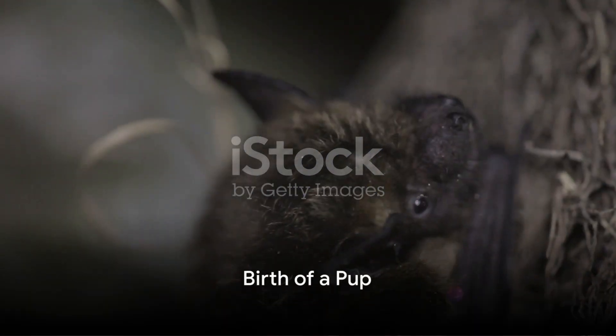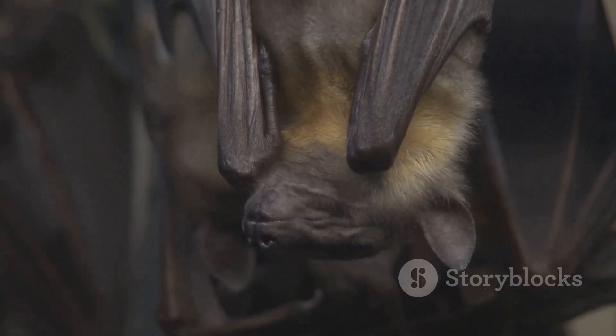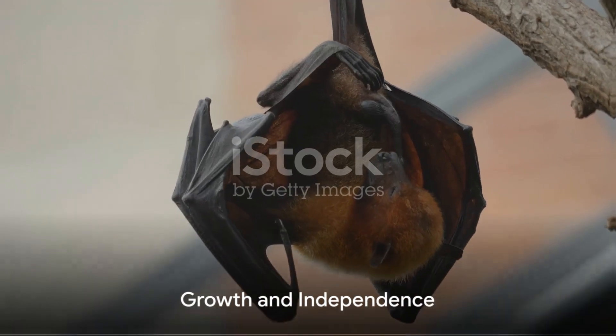The life cycle of a bat begins with the birth of a baby bat, also known as a pup. Pups are born in the spring or summer and are completely dependent on their mothers for survival. They are blind and hairless at birth, but they quickly develop and grow.